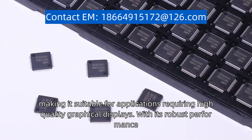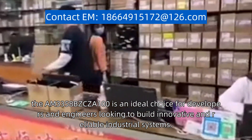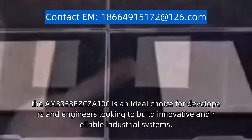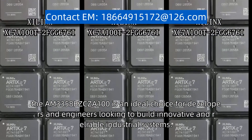With its robust performance, low power consumption, and extensive connectivity options, the AM3358BZCZ-A100 is an ideal choice for developers and engineers looking to build innovative and reliable industrial systems.